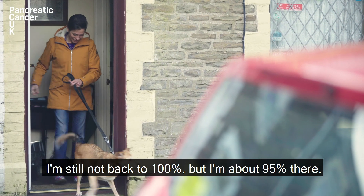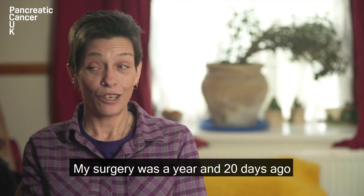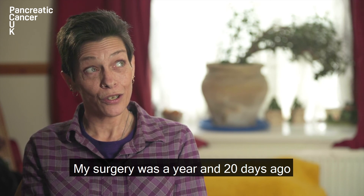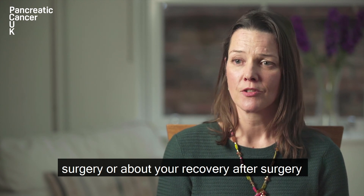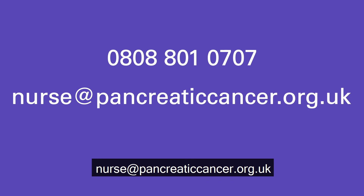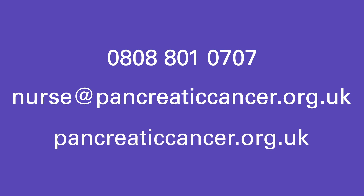I'm still not back to 100% but I'm about 95% there. My surgery was a year and 20 days ago and I feel fantastic. You can use our support line to talk to one of our specialist nurses about having surgery or about your recovery after surgery on 0808 801 0707. We also have an email which is nurse@pancreaticcancer.org.uk. We also provide information on our website at pancreaticcancer.org.uk.